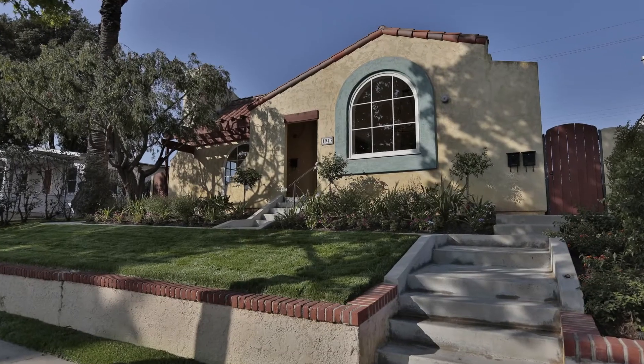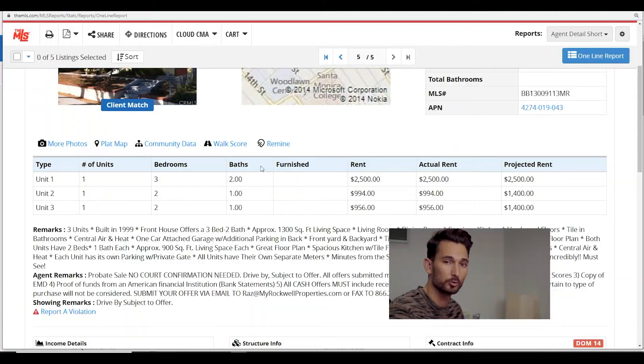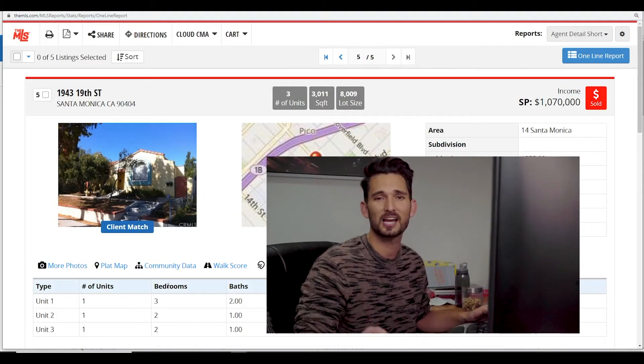There's a front house with three bedrooms, two bathrooms, and two units in the back with two bedrooms and one bathroom each. There's some parking. The rents are at $2,500, $994, and $956. It was a probate sale, meaning the owners had passed away and the kids were going to inherit the building, and they decided to sell it with an agent who wasn't a local area representative. Those two points are usually a sign that a good deal is about to pop on the market.